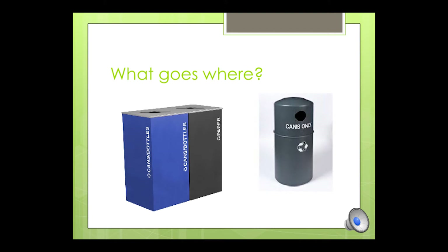So what goes where? At the college I've seen recycling bins that were labeled "paper" or "white paper" or "white paper only," and the problem with that is that's not what we can recycle. We have bins that are labeled "cans" or "cans only," and again Montgomery County lets us recycle a lot more than that.